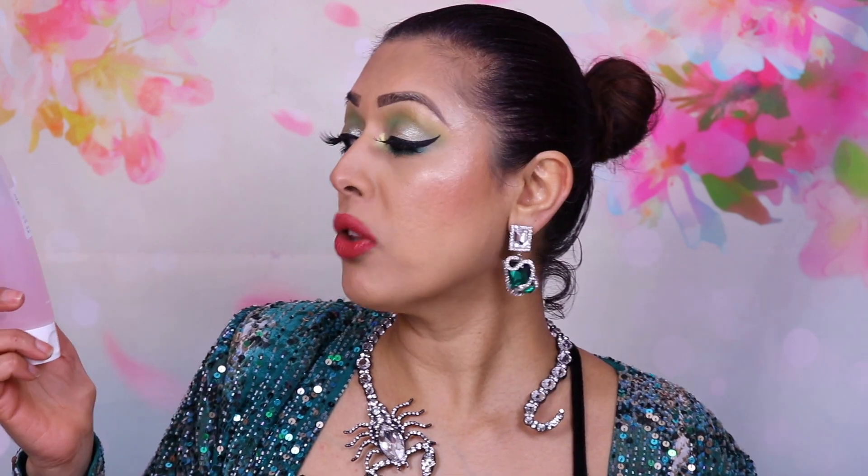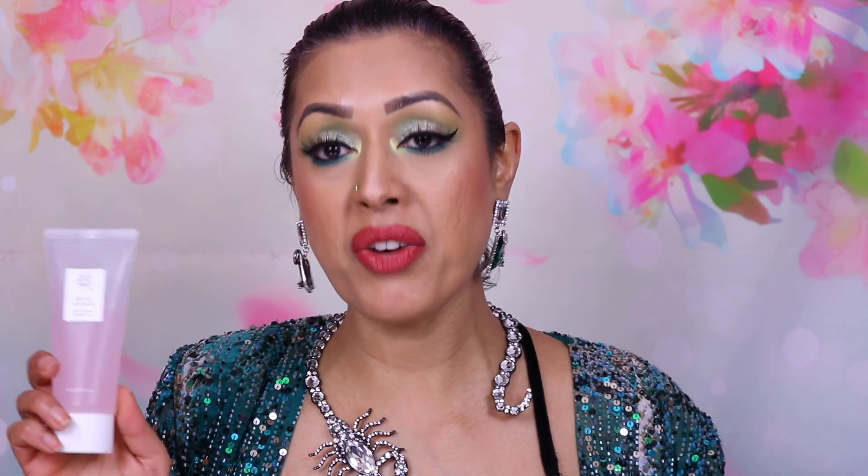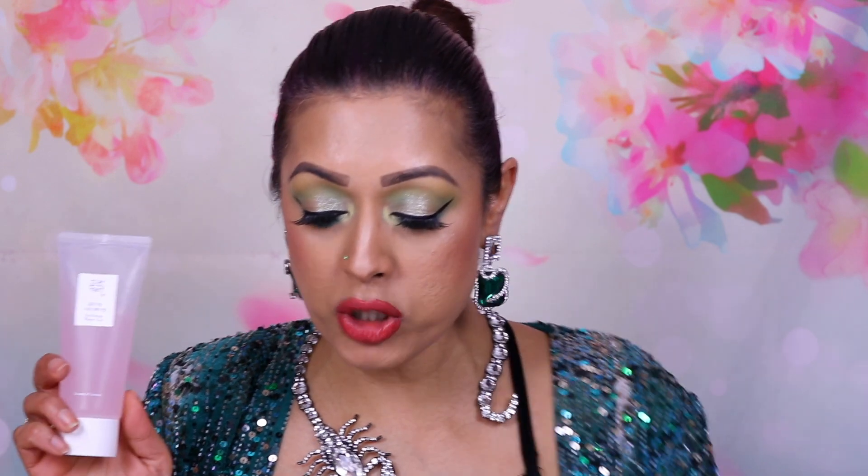This is a new product — this is the Beauty of Joseon Red Bean Water Gel. I use this every single morning without fail because it's a gel moisturizer that sinks into the skin like water. It's a great everyday moisturizer that really perks up my skin leaving it looking nice and refreshed, and the fact that it sinks in so fast is great for people like me who are always in a hurry in the morning.